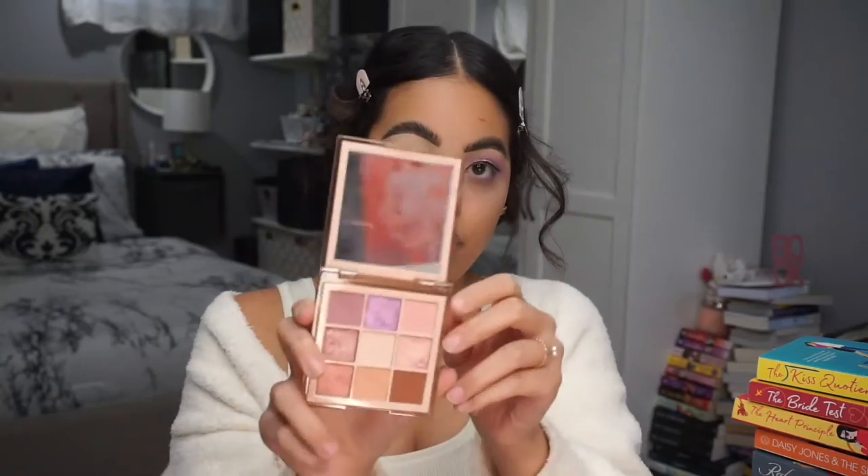To get started I'm going in with the Nude Light Huda Beauty Palette and I'm taking this purple shade right here in this corner, and I'm going to put that all over my crease.